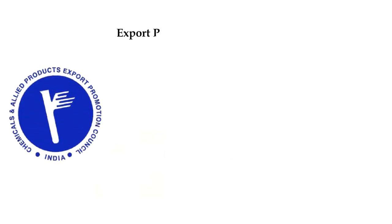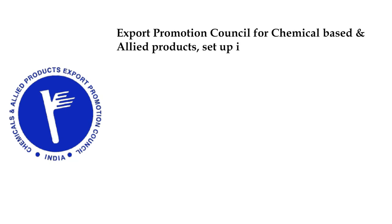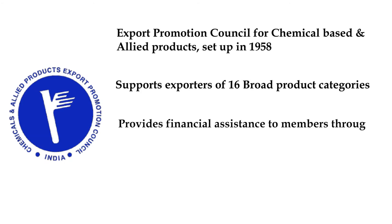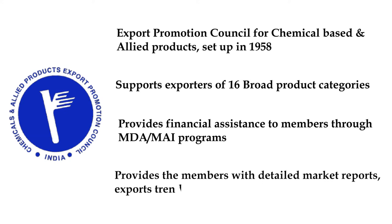While Chemexcil promotes basic chemicals exports, Capexcil promotes chemical-based and allied products. It was formed in the year 1958. It promotes exports of a wide range of products broadly classified into 16 categories. They also provide financial assistance to Indian companies through market development assistance and market access initiative programs. They provide their members with detailed market studies and export trends of their industry around the globe.